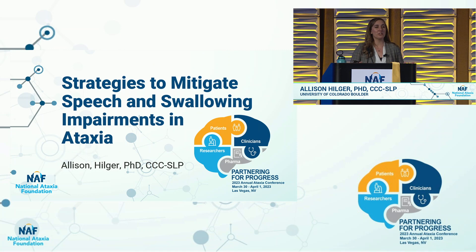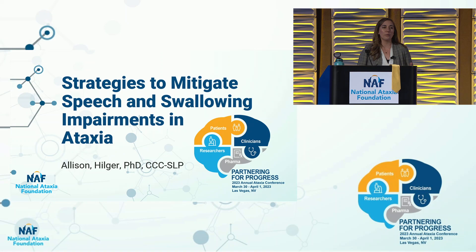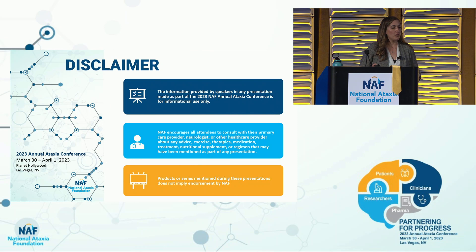I'm Allison Hilger. I am a speech-language pathologist as well as a researcher, so I have a PhD, CCC-SLP. I study how we can improve speech and swallowing in cerebellar ataxia and how we can develop effective speech-language treatments.